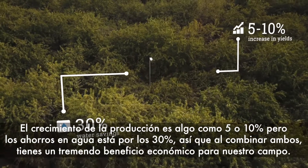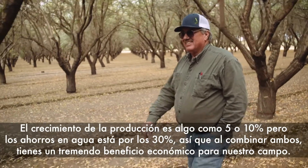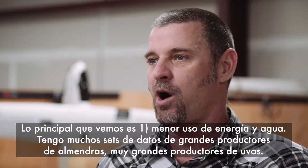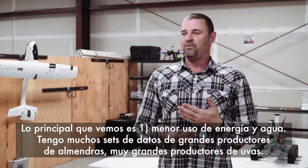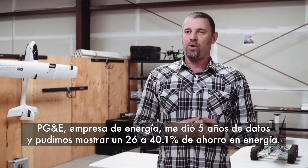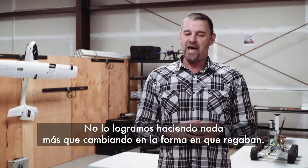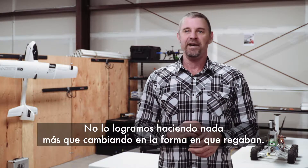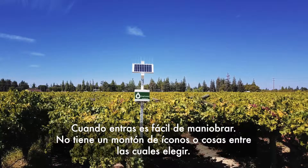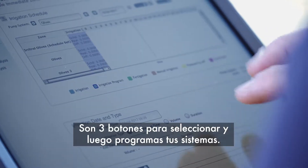The growth and yield improvement is maybe 5 or 10%, but the water saving has been around 30%. When you combine the two, that is a tremendous economic impact on the ranch. The main things we see are reduction in utility and water usage. I have data sets from very large almond growers and table-grape growers — PG&E gave me five years of their data, and we were able to show a 26 to 40.1% reduction in utilities used, simply by changing the way the grower irrigated. One of the things I enjoy most about the Drop Control system is the ease of the platform — it's three buttons that you select and then you can program your system to run.